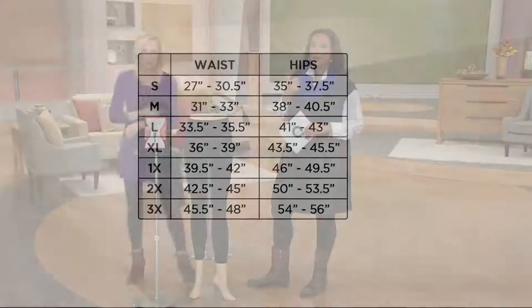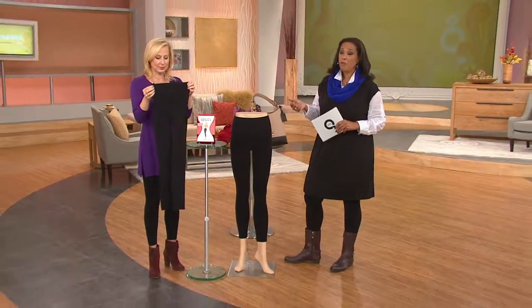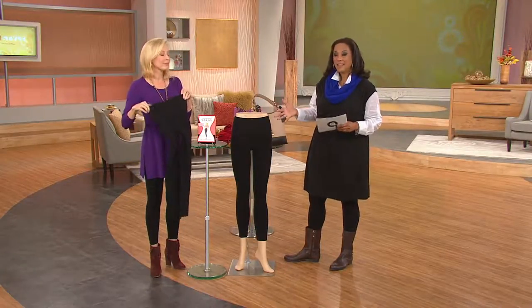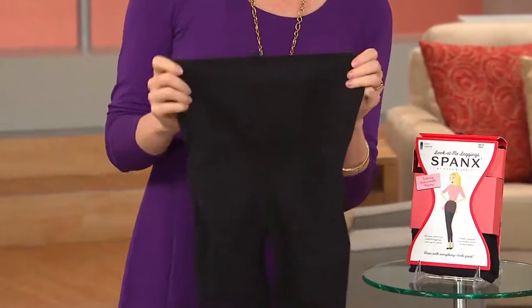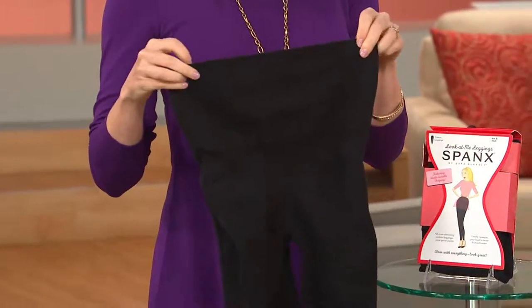We offer these in black. Black is the color leggings most of us are going to wear. I love that they called it the Look at Me legging, because you won't mind people looking at you — you will love how good you look in your leggings.